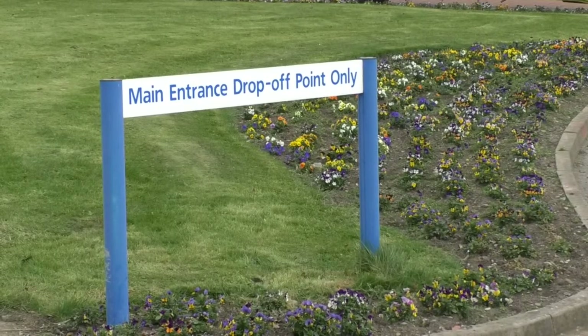Traditionally, nurses who wanted to develop had to go to university, leaving their job to gain a qualification like this. The benefit for staff of doing it this way is that they get to work and earn at the same time — they still receive a salary while also learning on the job.